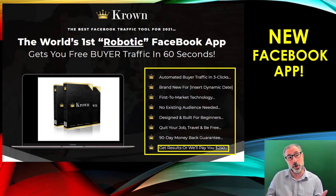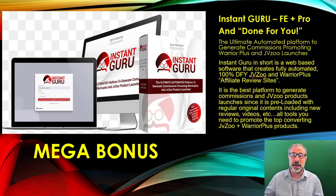On top of this, because we are the kind of company that we are — ByteMarketer — we've decided to give you an absolutely huge mega bonus to go with this, which will really help you. And this mega bonus is Instant Guru. You get the front end, the pro, and the done-for-you as well.